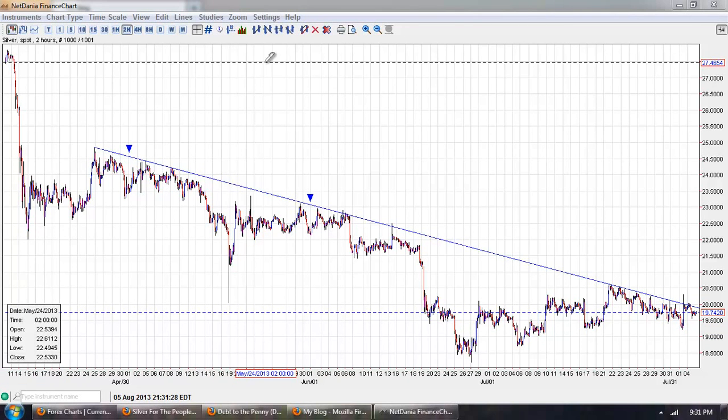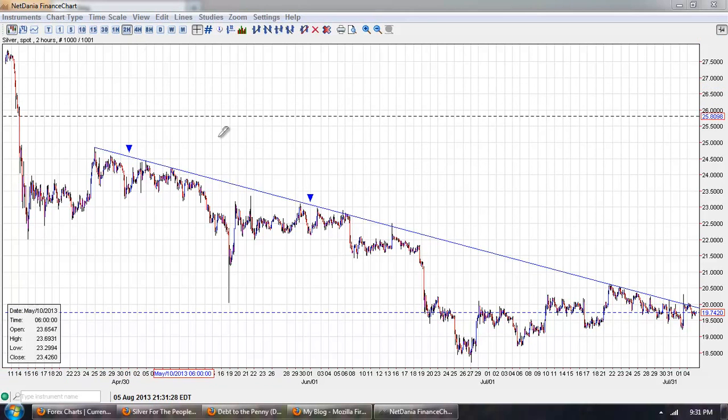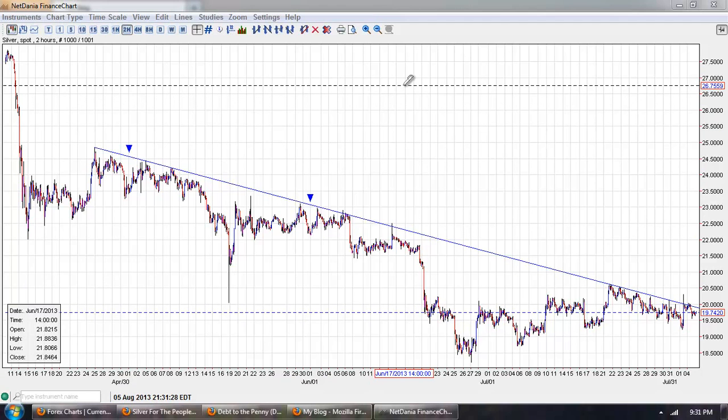Good evening everyone, time for another silver update. This is the two hour chart of silver provided by netdania.com. You can click on the link below. Now there are a couple of things I want to point out on this chart.